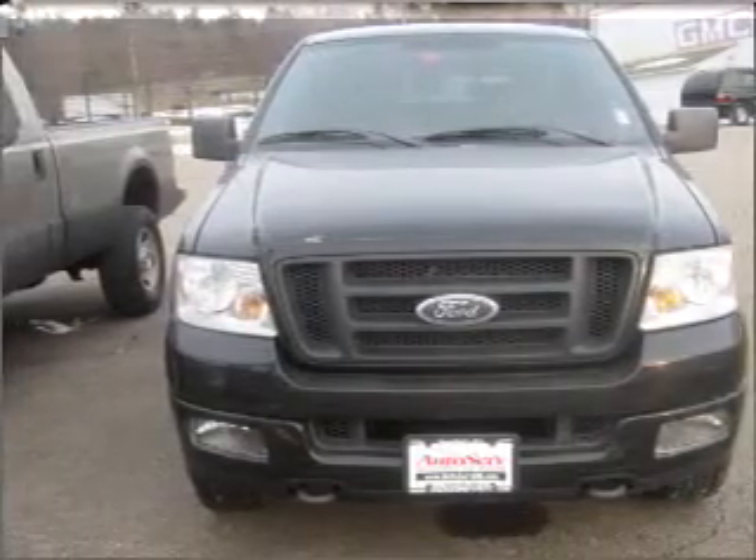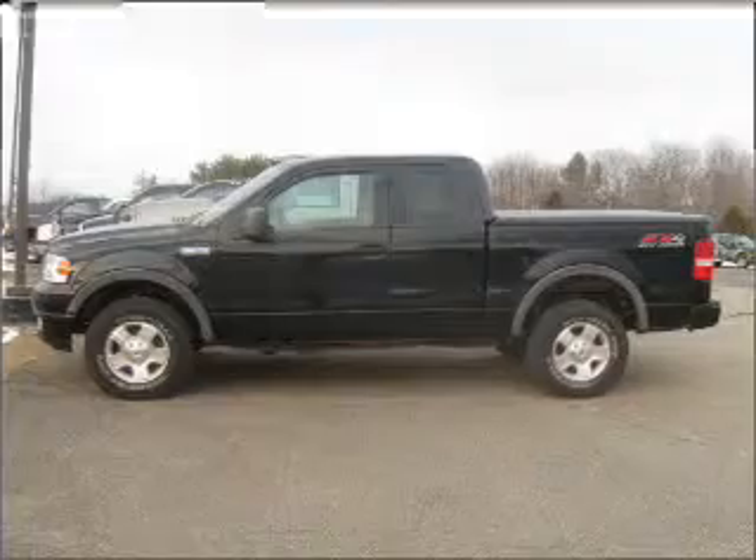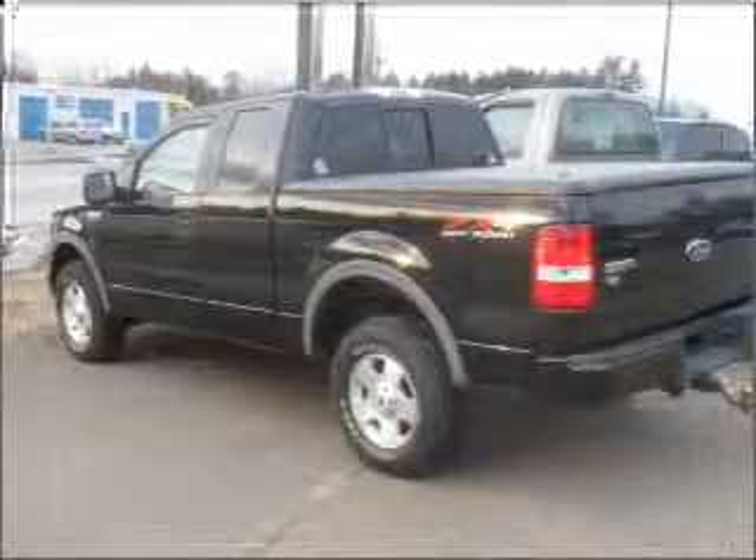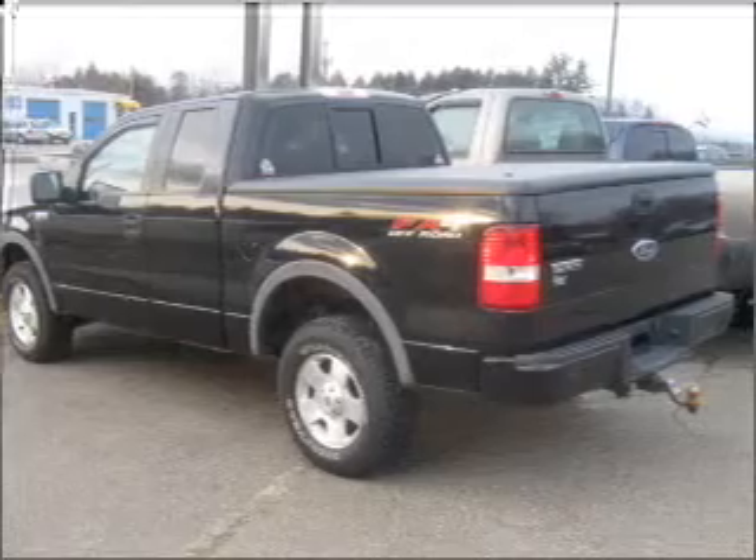With a powerful 8-cylinder engine connected to a smooth shifting automatic transmission, premium wheels give a more luxurious look. The anti-lock braking system will keep you safe on the road.